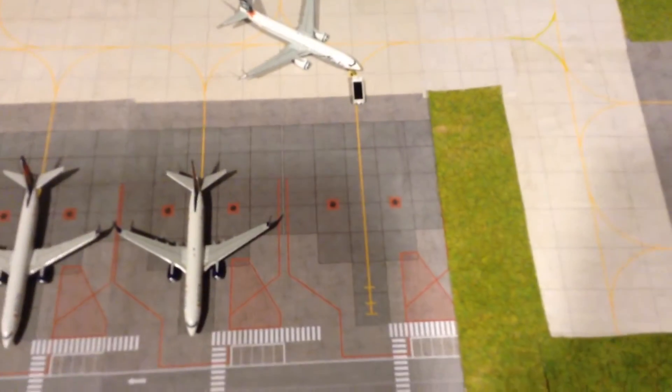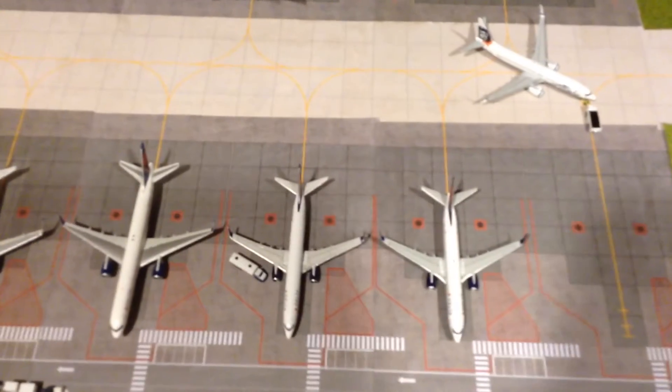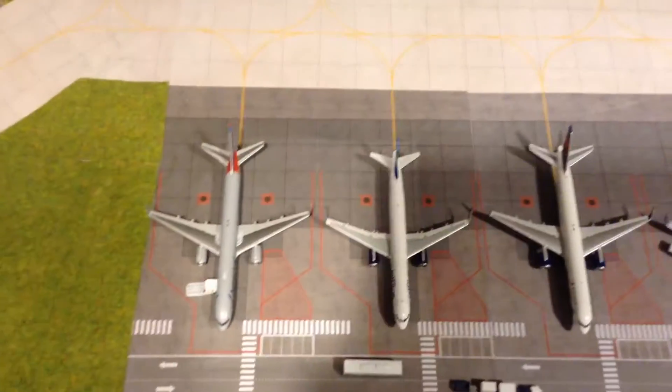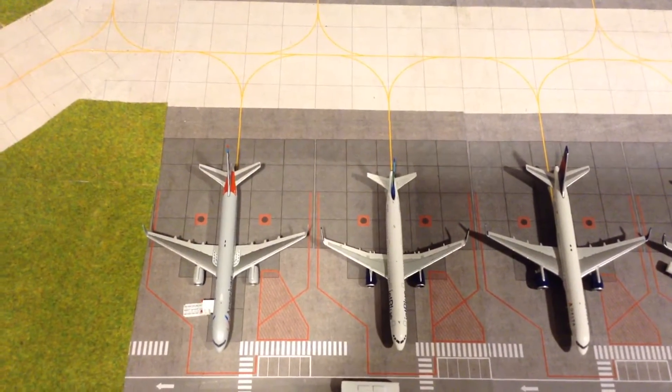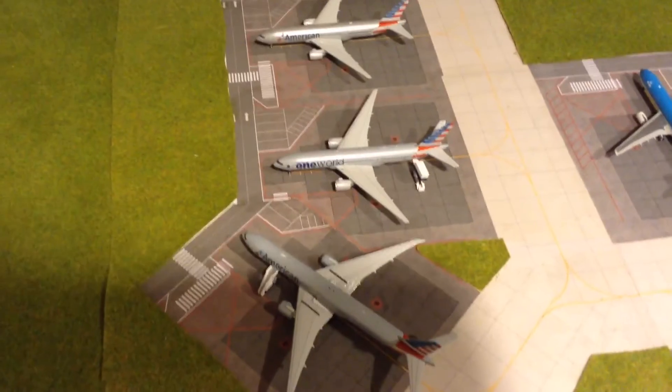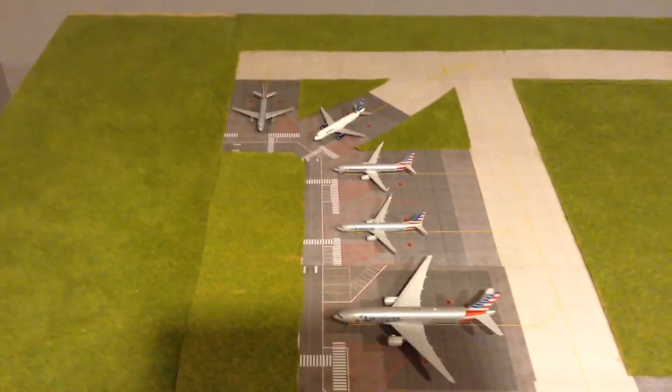And then here we have Alaska Airlines. And this is Delta Narrowbody. And then this is JetBlue and American Narrowbody International. And here we have American Widebody International and JetBlue and American Narrowbody National.